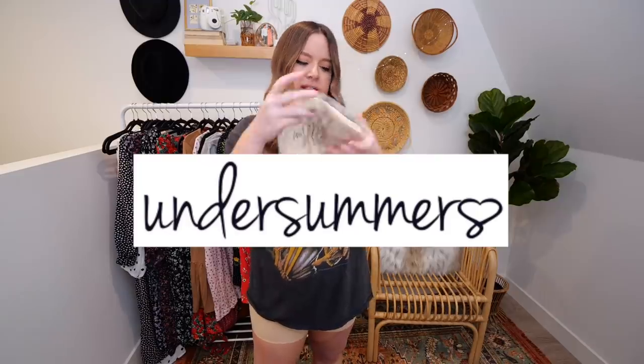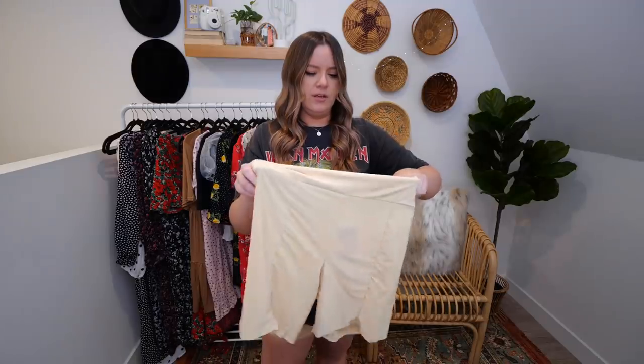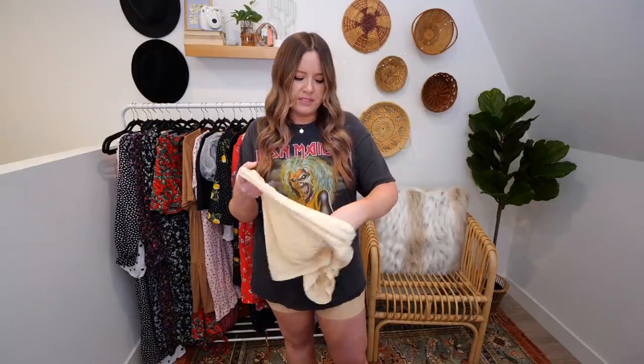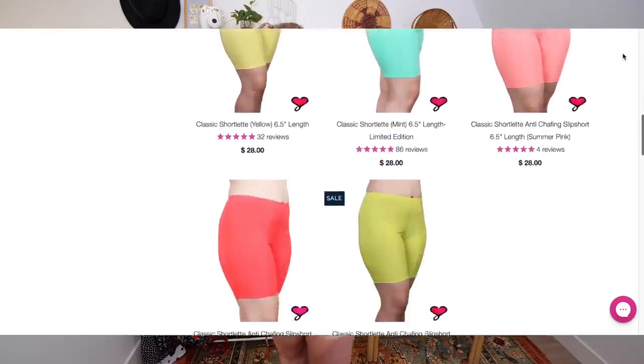Next, we have a brand called Under Summers. I just Googled anti-chafing shorts and this brand popped up. These are called the Original Shortlet — very interesting. These are in a size extra large as well. This is a very interesting material. This brand has a lot of different color options available and also a lot of different sizes. I did want to note that on the website it is mostly white models, but they did sprinkle in a little bit of diversity here and there. I want to continue to use my platform to speak up, because it's important for everyone to be represented when you're looking for a brand.